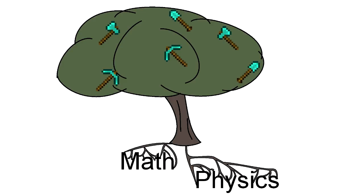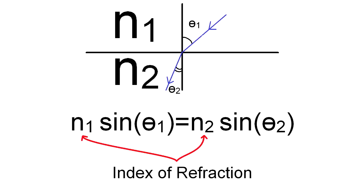Diamond cutting is actually rooted in math and physics, and the goal is to use Snell's law to create total internal reflection. Snell's law states that the index of refraction of one material — which is a measurement of how easily light can travel through it — times the sine of its angle of incidence is equal to the index of refraction of material 2 times the sine of its angle of transmittance. Don't worry too much about the math now, it'll all make sense, I promise.